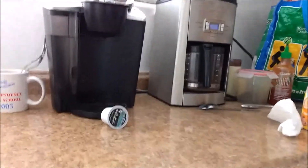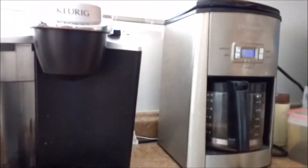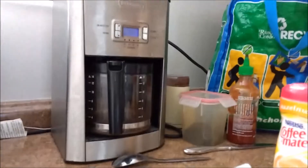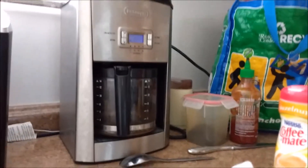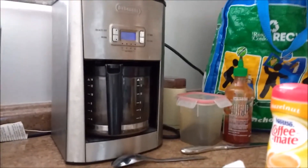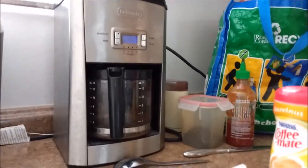On my admittedly somewhat cluttered kitchen counter, on the right is a standard DeLonghi coffee maker made in Italy — a real workhorse. I've had that for eight years now. It's just a regular coffee maker, not a fancy one, although it's got a nice finish on it.